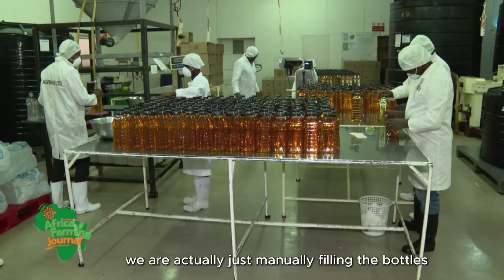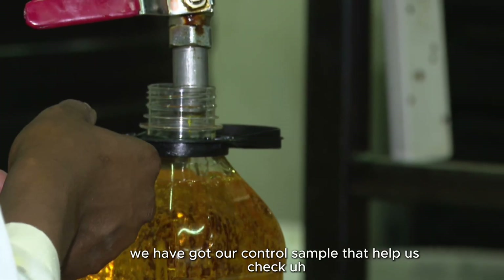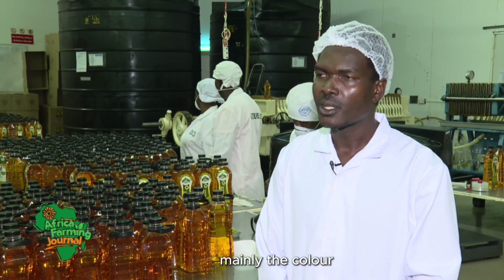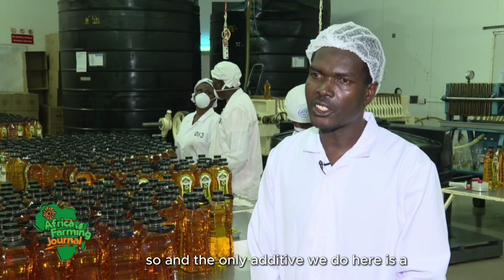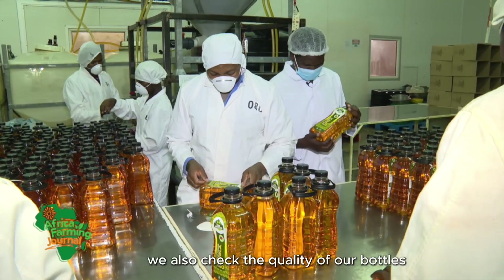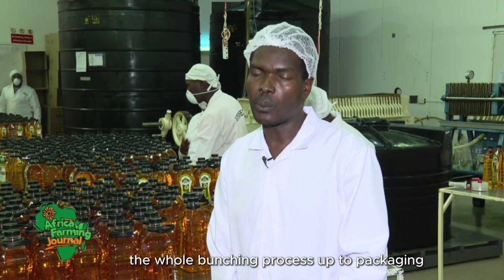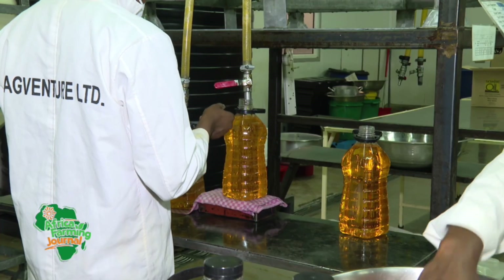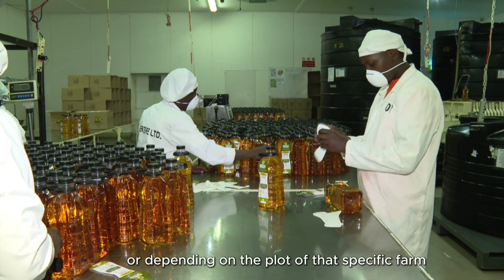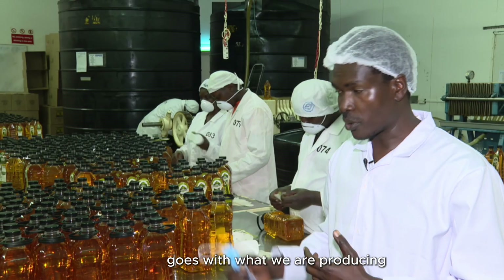This is our packing area — we are manually filling the bottles. After filling, we have a control sample that helps us check mainly the colour. The only additive we do here is fortification, which is a government requirement. We also check the quality of our bottles, the capping, and the whole batching process up to packaging. The colour can change a bit depending on the farm it came from, but as long as the control sample matches what we are producing, it is acceptable.